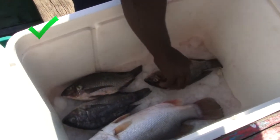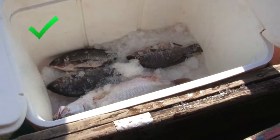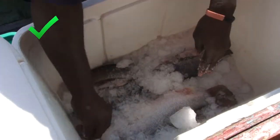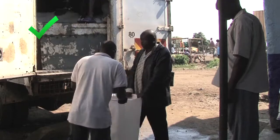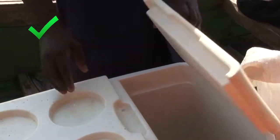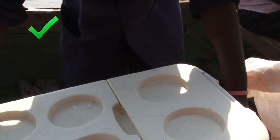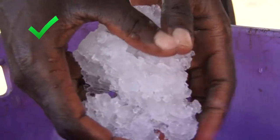Put a layer of ice in the bottom of the box, then a layer of fish, then a layer of ice again, and so on. Use good quality clean ice that is in small pieces. Get your ice from a reputable supplier. Put a lid on the container to stop the ice melting quickly. If you need to, add more ice during fishing. Ice keeps the fish cold and bacteria don't like cold temperatures.